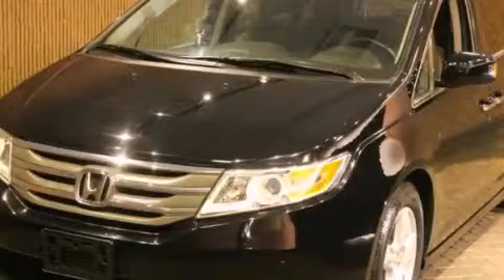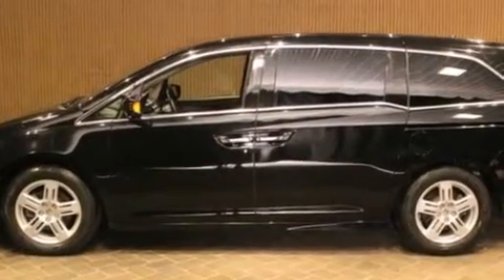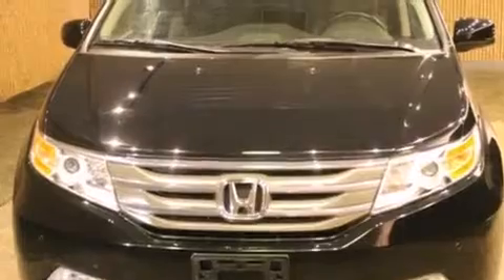This is a 2011 Honda Odyssey, the vehicle with enough space for you and yours. It has a 3.5-liter six-cylinder engine and a six-speed automatic transmission.